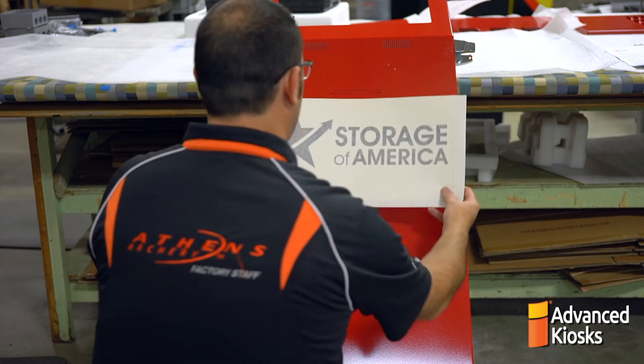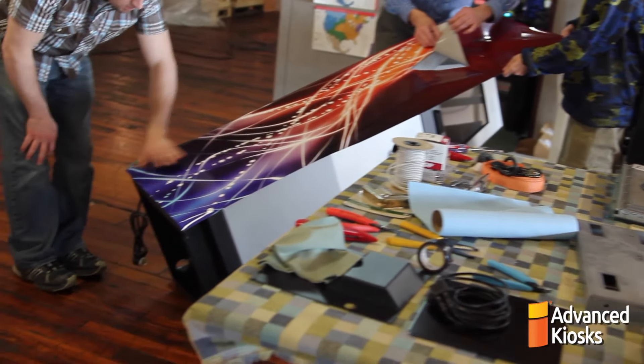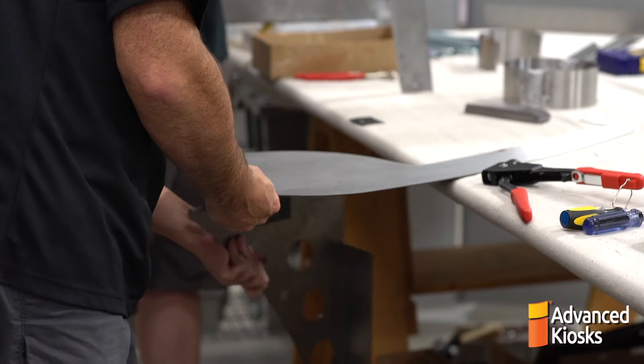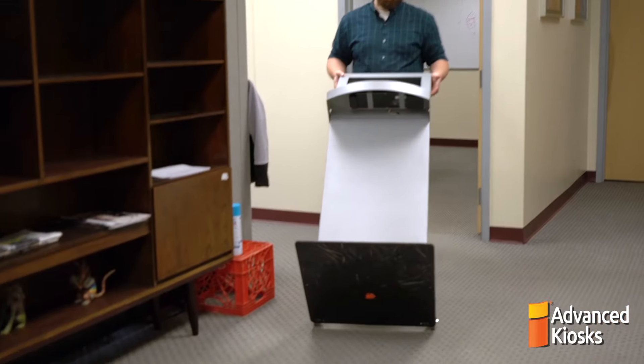The physical attributes of an interactive kiosk vary per project. Some kiosk enclosures will be brushed stainless steel or powder coat painted. Customers can apply logos or messaging with vinyl graphics or full graphic wraps. Convenience options can also be added, such as attached side tables or even wheels for mobility.